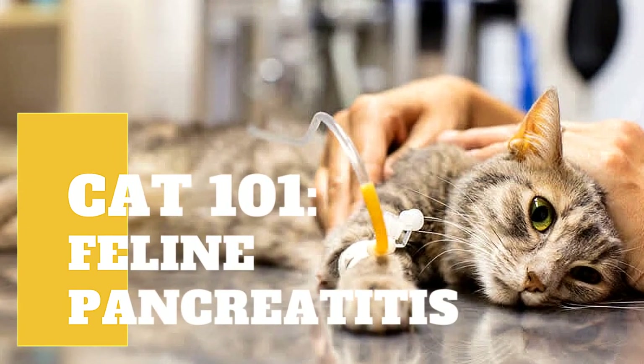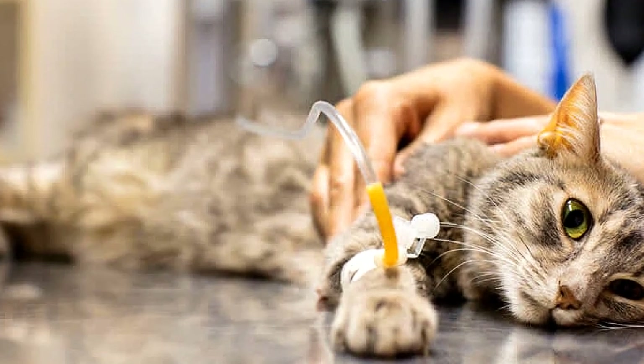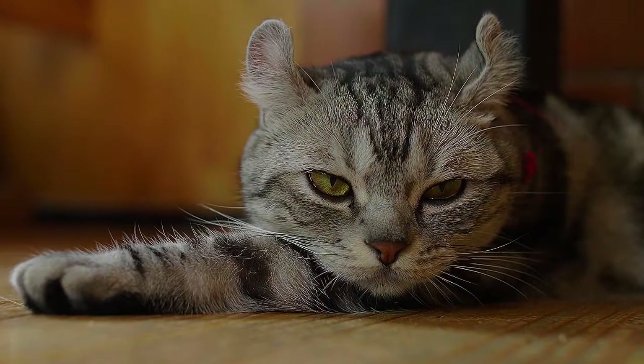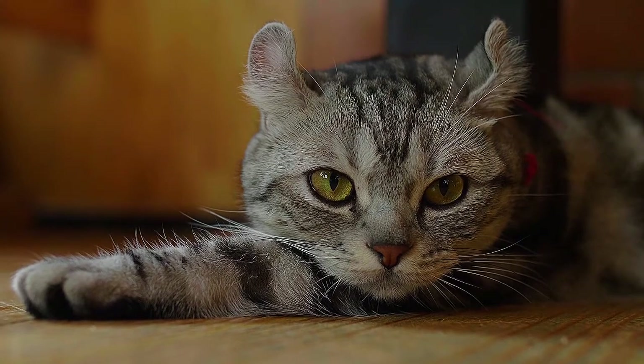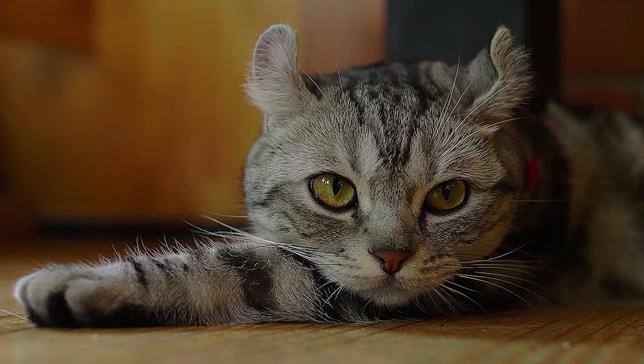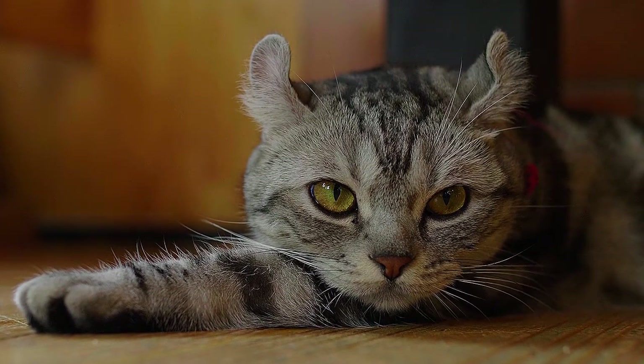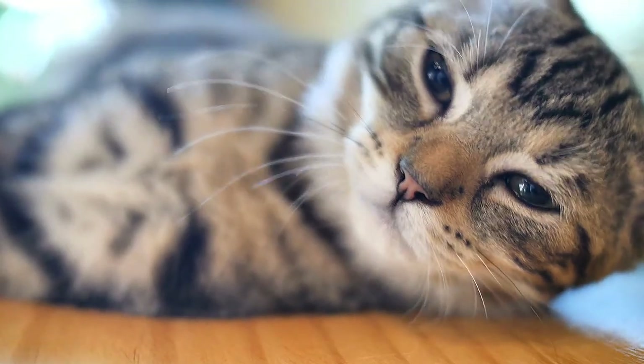The feline pancreas is a tiny internal organ found in the abdomen of cats, between the left kidney and the digestive system. Despite its small size — approximately six to eight ounces — the pancreas performs two distinct tasks that are critical to health. Pancreatitis, or inflammation of this organ, can be highly dangerous or even life-threatening if not treated properly.